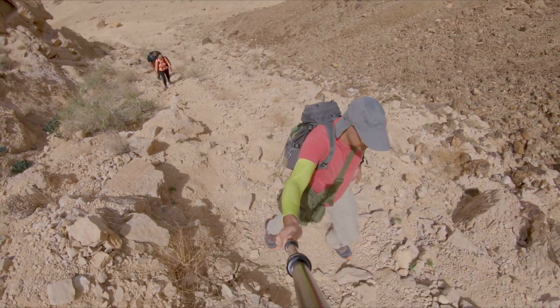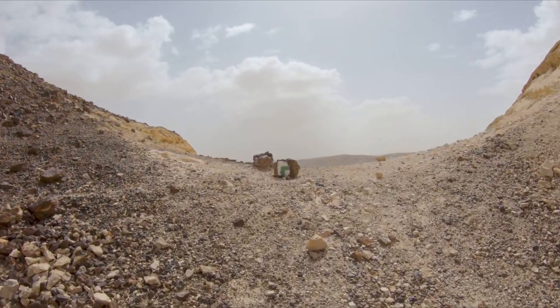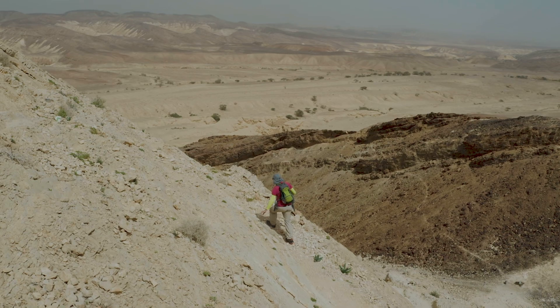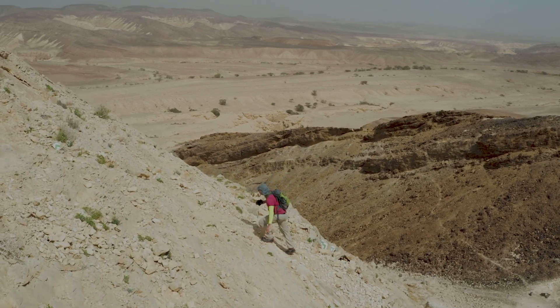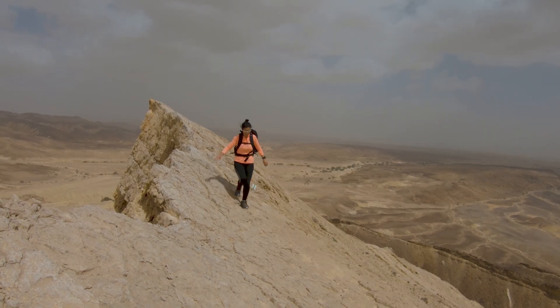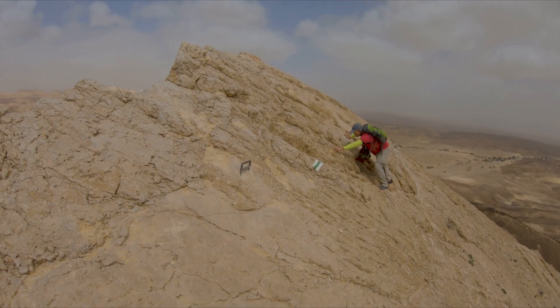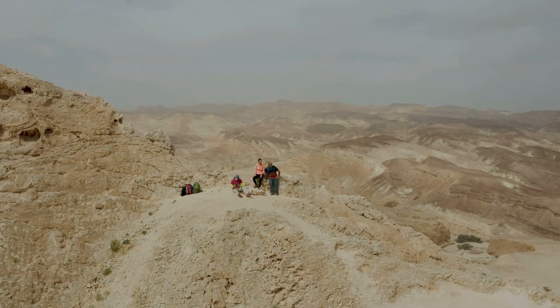After a short ascent, we'll get to a saddle where the trail turns to the right — this is where the hardcore part of the hike starts. Some climbing puts us on the sharp edge of the mountain. Take a few breaths, enjoy the view, and carefully keep on climbing with the green trail.